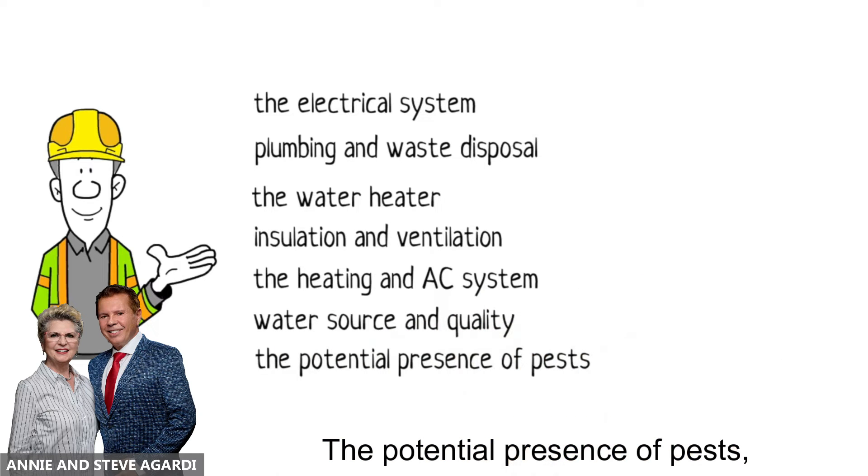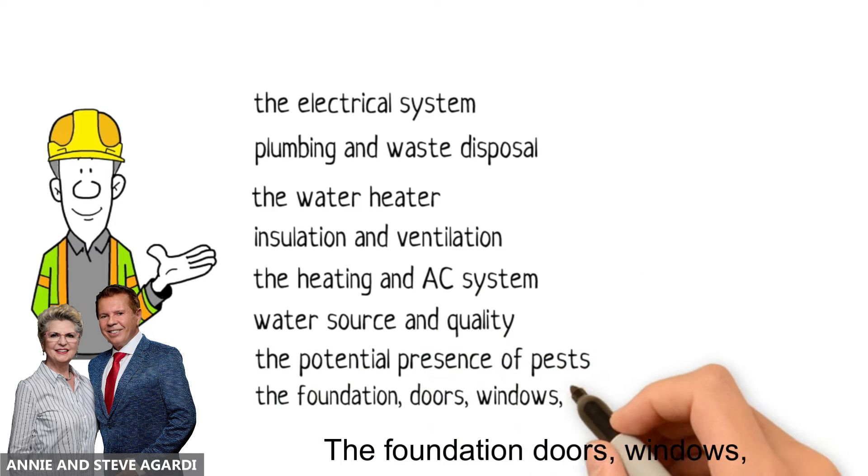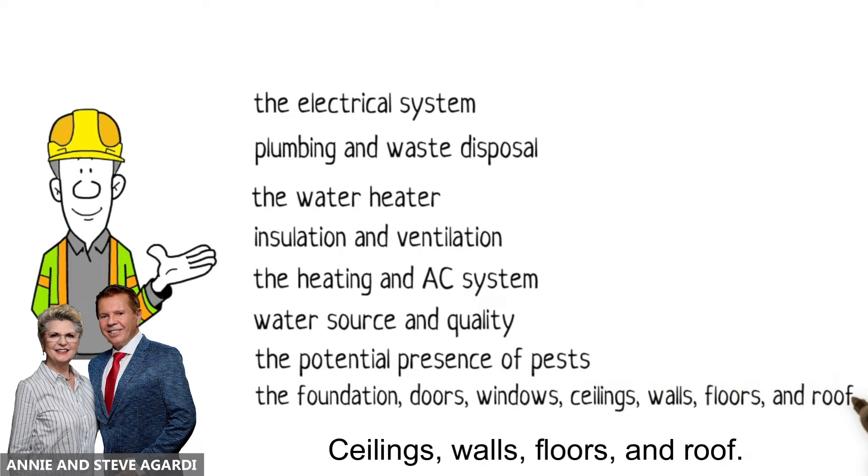The inspector also checks the potential presence of pests, the foundation, doors, windows, ceilings, walls, floors, and roof.